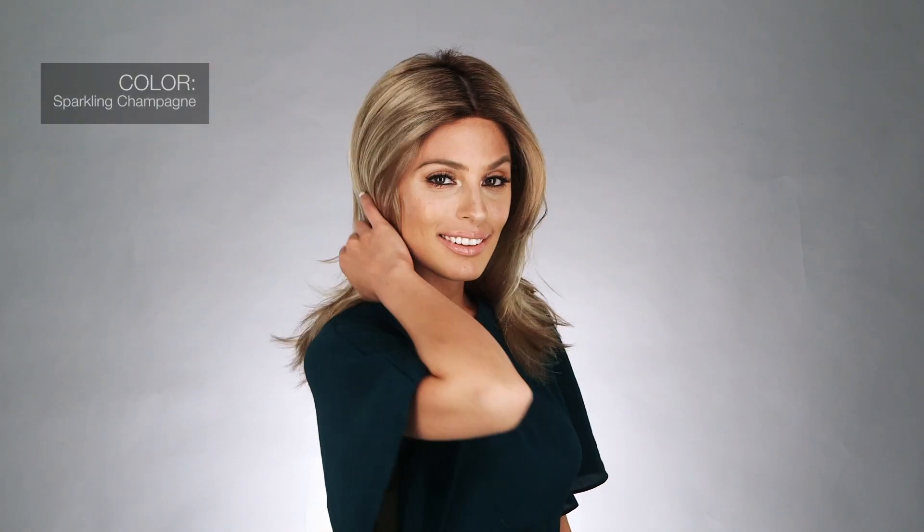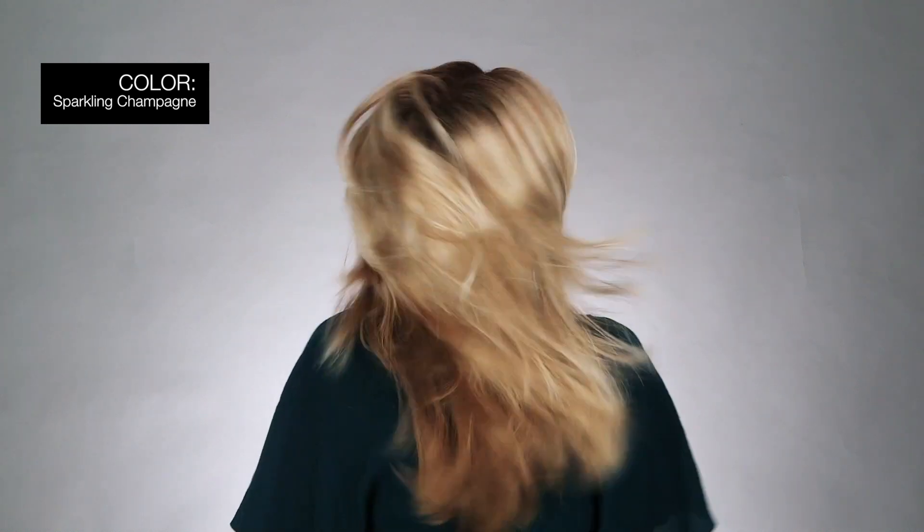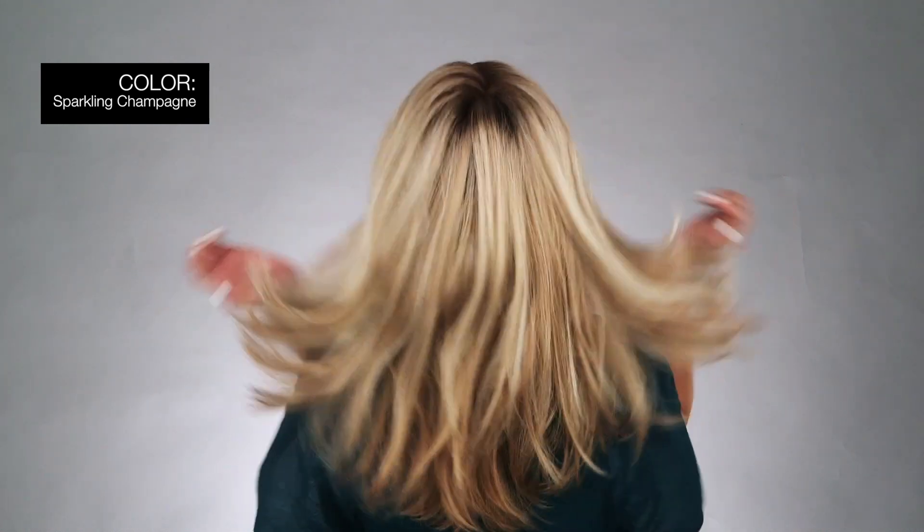I'm wearing mine in color Sparkling Champagne — medium brown roots with an overall strawberry blonde base and soft golden blonde highlights. No one will think this beautiful style is anything but your own hair.